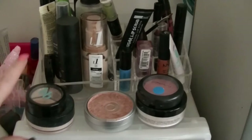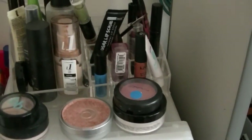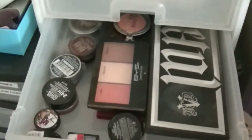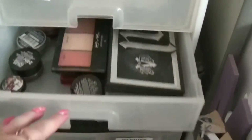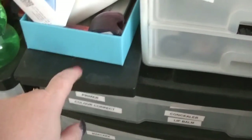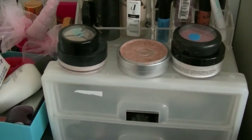All of this stuff up here is basically things that are in projects and also in this drawer. It's all the stuff I'm currently trying to work through — my pan palette is right there, so they're close at hand.